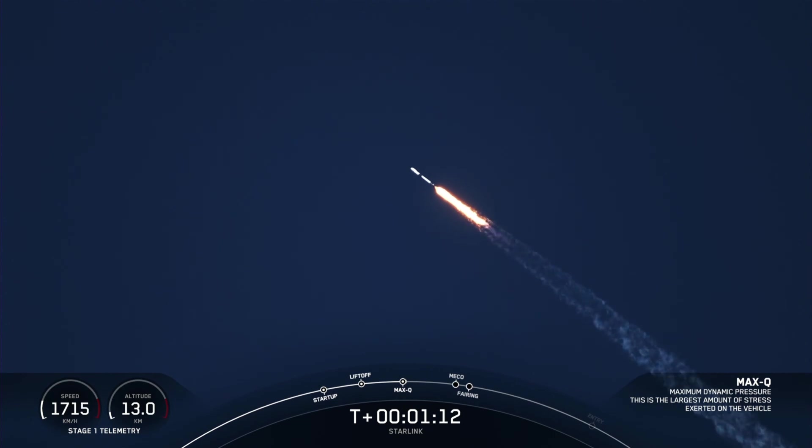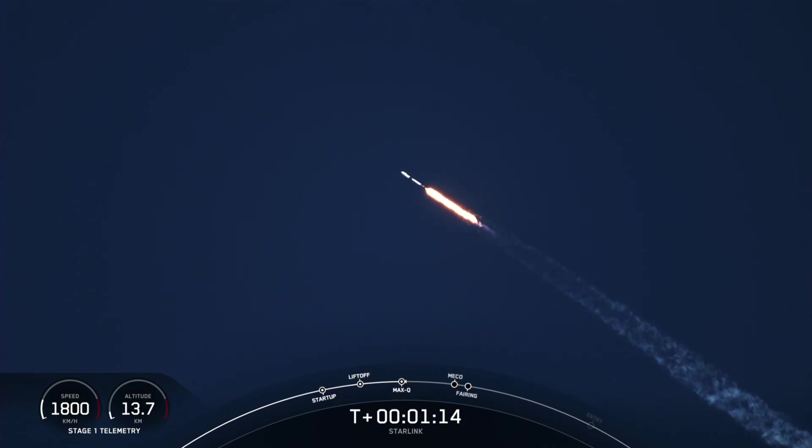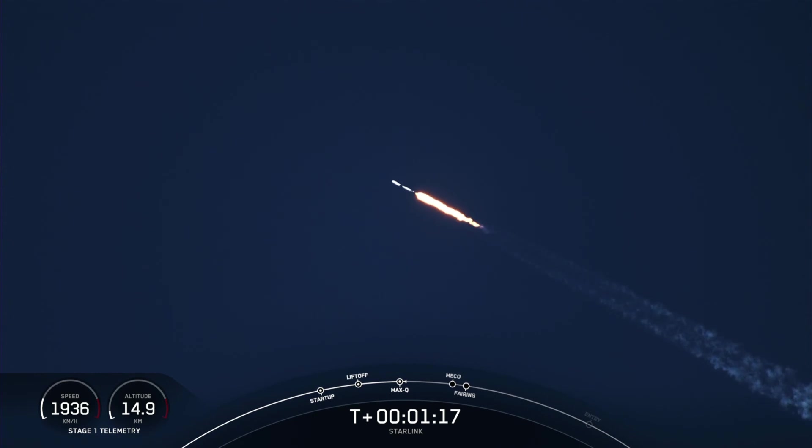Next up will be a callout for Max Q. Max Q confirmed. This is when the vehicle is experiencing the greatest amount of external stresses as it ascends through the Earth's atmosphere.